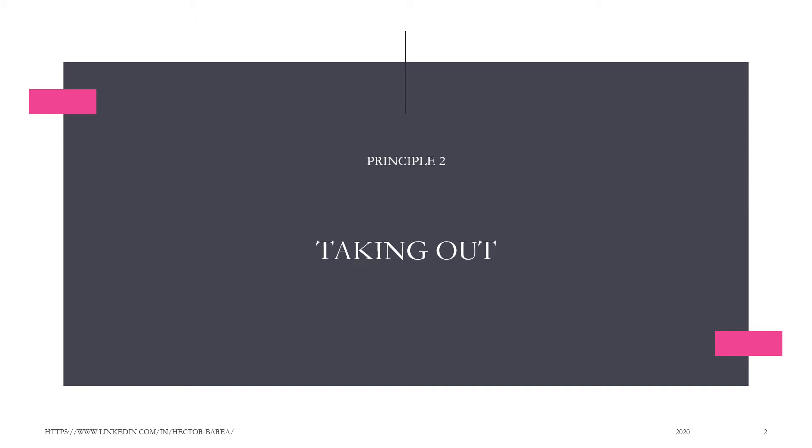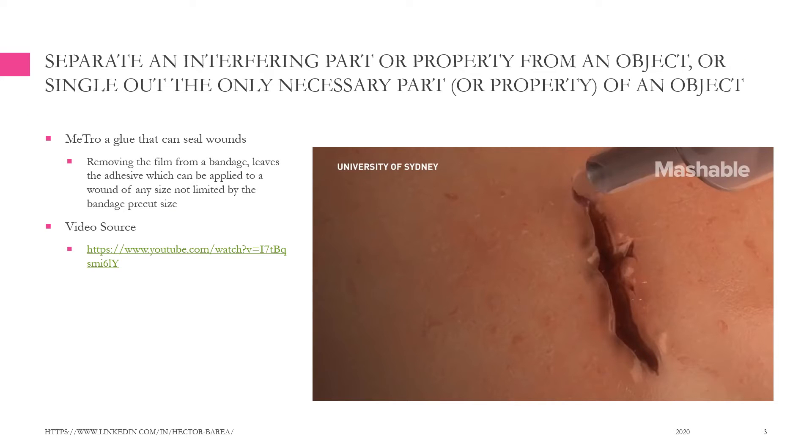Principle 2: Taking out. Separate an interfering part or property from an object, or single out the only necessary part or property of an object.